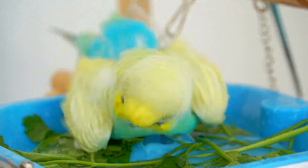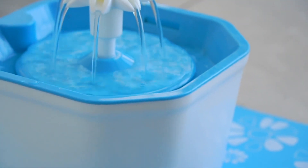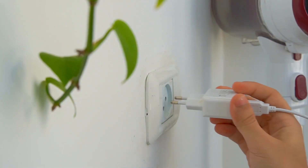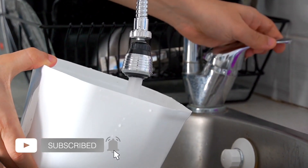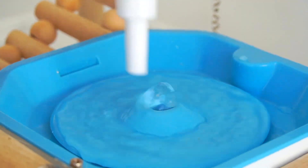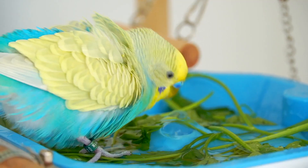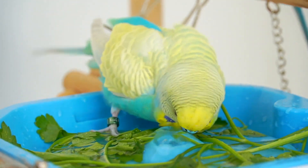Let's start with the first product — the one you guys do not stop messaging me about — and that is the bird bath fountain that is actually made for cats. It comes with a charger and it's really easy to just plug it in and pour some water into it. It also comes with a flower attachment, but I prefer not to use it so my budgies have more space to bathe in.